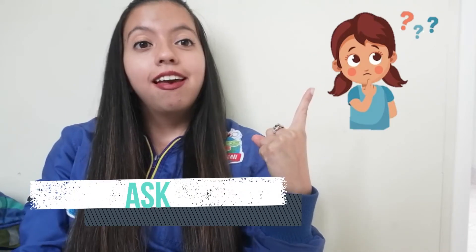Hello explorers, welcome to this new module. In this opportunity we are going to see the vocabulary related to lesson number one. You are more than welcome, and let's start! The first word is: ask.